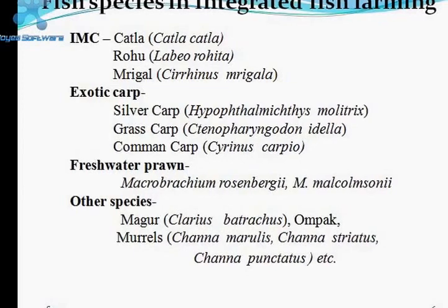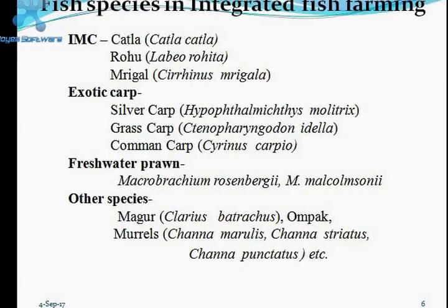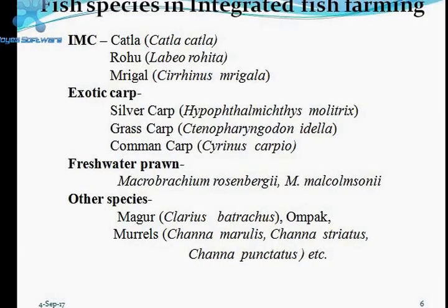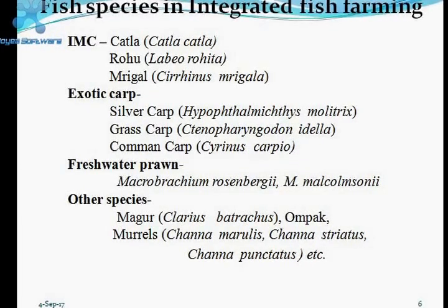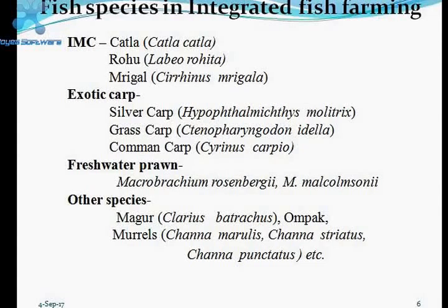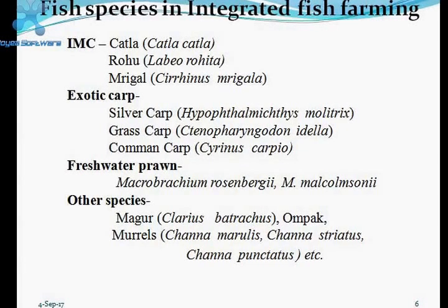The important species in integrated fish farming in India are Indian major carps (IMC): Katla, Rohu, and Mrigal, along with exotic carps — silver carp, grass carp, and common carp. Katla, Rohu, and Mrigal have been cultivated together in the same pond for many years. Katla is a surface feeder, Rohu is a column feeder, and Mrigal is a bottom feeder, giving them different feeding habits and feeding zones.